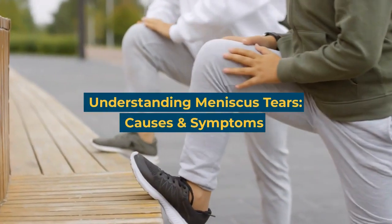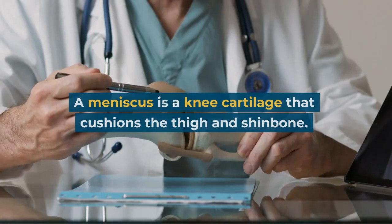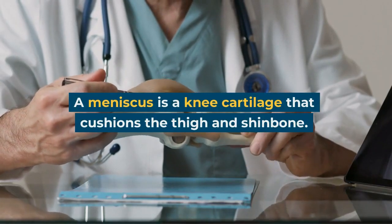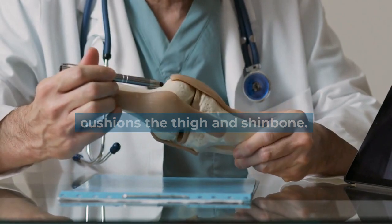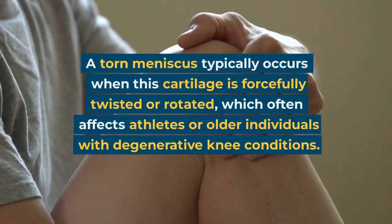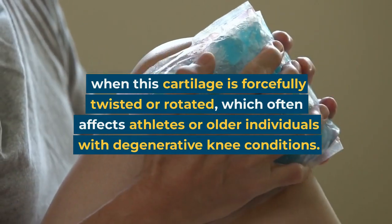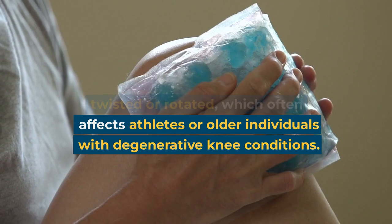Understanding meniscus tears: causes and symptoms. A meniscus is a knee cartilage that cushions the thigh and shin bone. A torn meniscus typically occurs when this cartilage is forcefully twisted or rotated, which often affects athletes or older individuals with degenerative knee conditions.